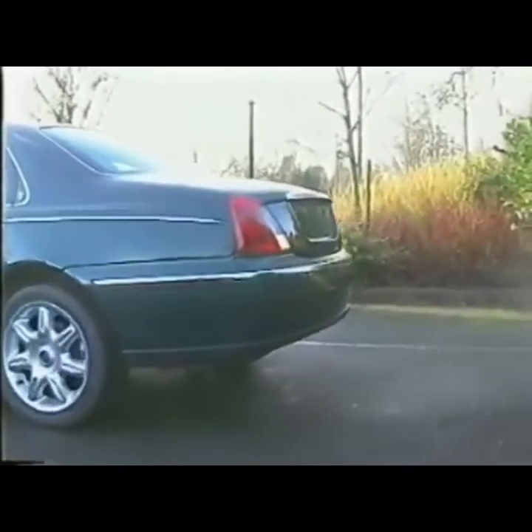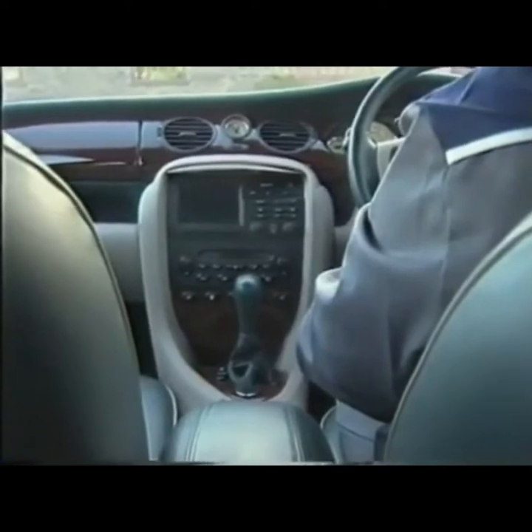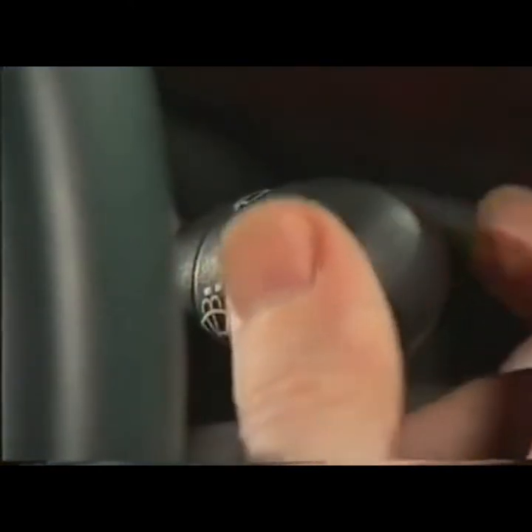Many innovative features are available, such as a rear parking aid, which alerts the driver to obstacles up to 1.5 metres away. Once the obstruction is only 35 centimetres away, the beeps become constant, indicating the need to stop. An optional rain sensor controls the frequency of the intermittent windscreen wipe cycle by continually measuring the quantity of light reflecting from the glass.